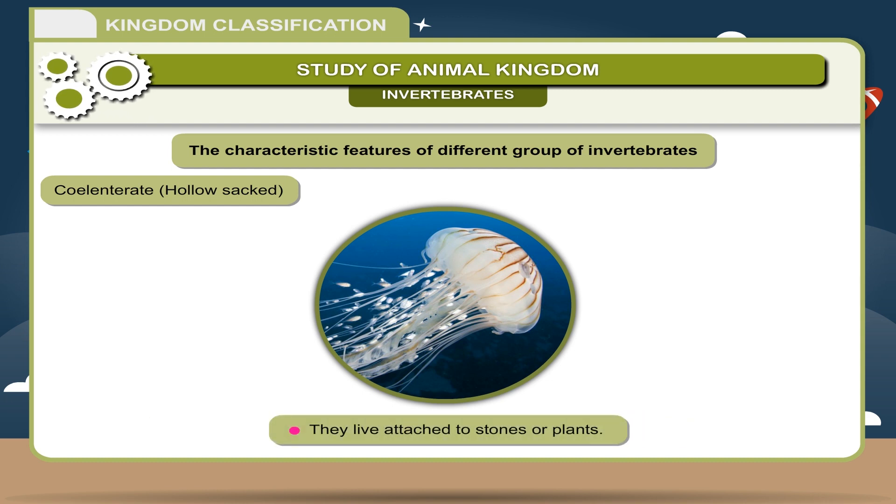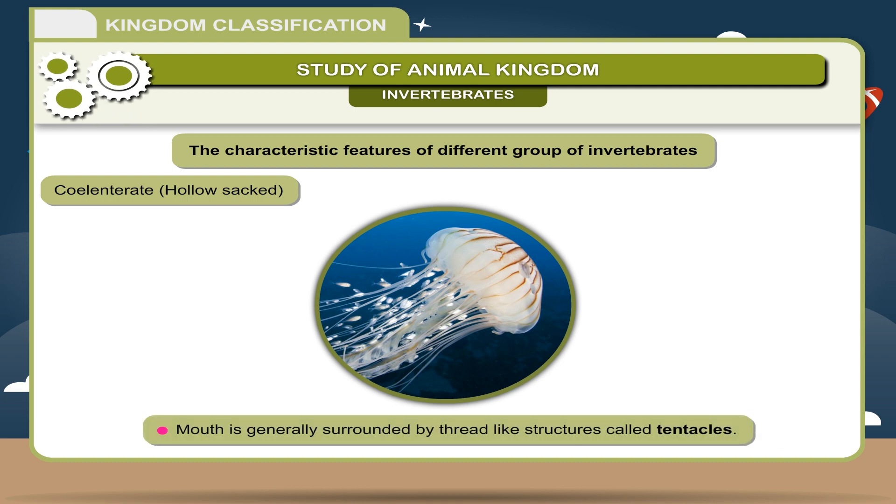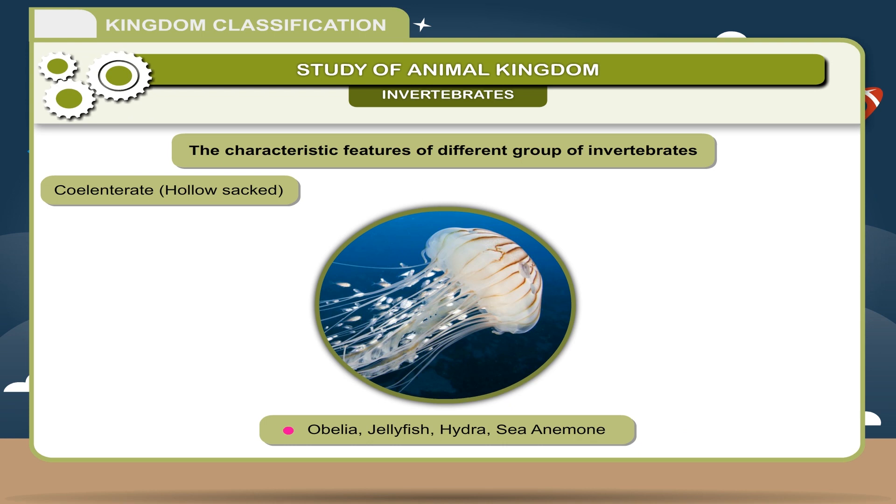Coelenterate — Hollow-bodied marine animals that have an internal body cavity. They live attached to stones or plants. Mouth is generally surrounded by thread-like structures called tentacles. Examples: Obelia, Jellyfish, Hydra, Sea Anemone.